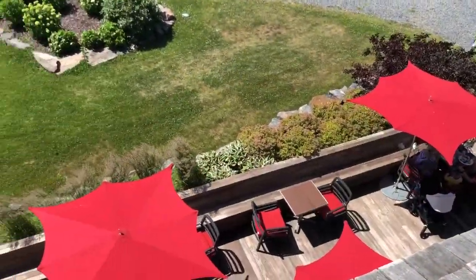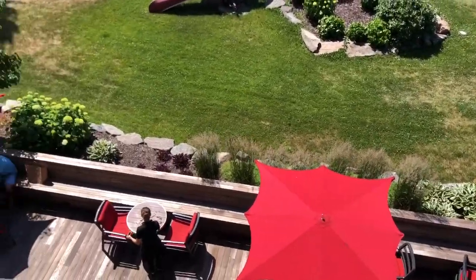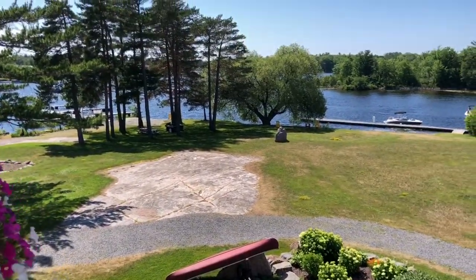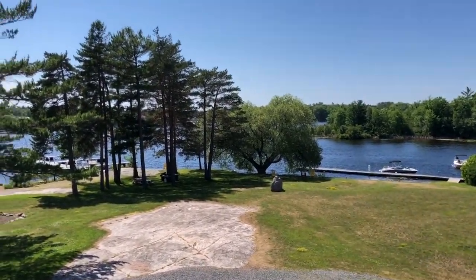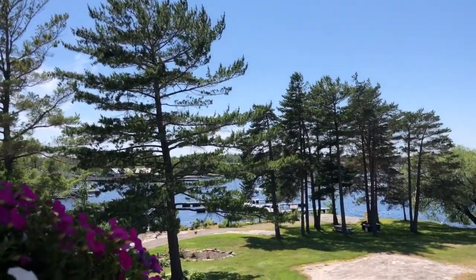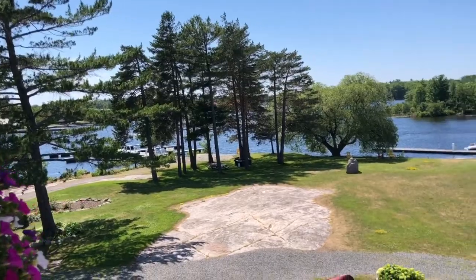We have a reservation for dinner out on the patio today. Very excited. Our package included breakfast and dinner which is going to be fabulous — otherwise we'd have to cook which would have taken a little more energy.